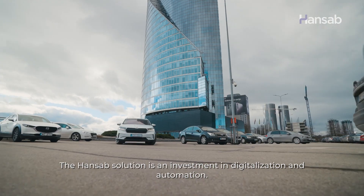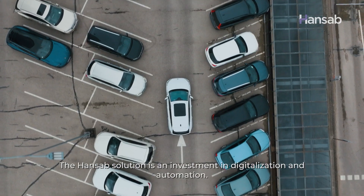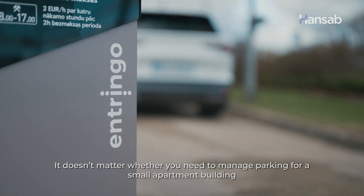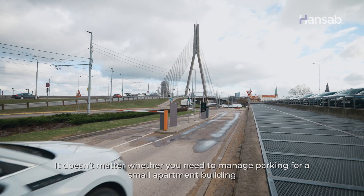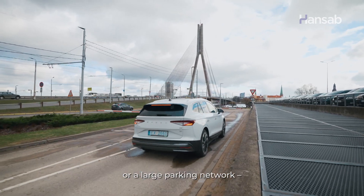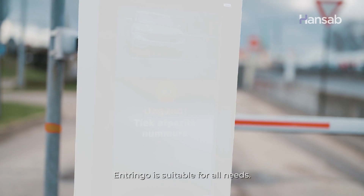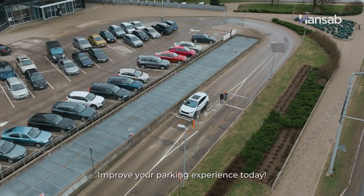The Hansab solution is an investment in digitization and automation. It doesn't matter whether you need to manage parking for a small apartment building or a large parking network. Entringo is suitable for all needs. Improve your parking experience today.